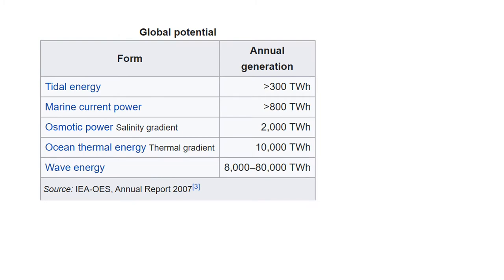Here is listed the power generation by different forms of marine energy methods at global potential. Wave energy tops the chart with an annual production of 8,000 to 80,000 TWh, followed by ocean thermal energy or thermal gradient method which produces 10,000 TWh. Next is osmotic pressure or salinity gradient which produces 2,000 TWh, and the least is generated by marine current power and tidal energy with annual generation of more than 800 TWh and 300 TWh respectively.